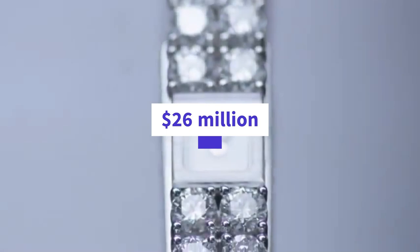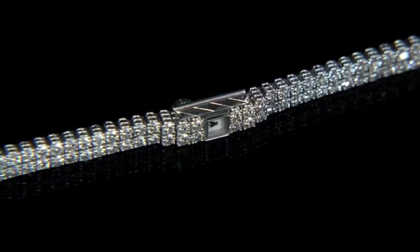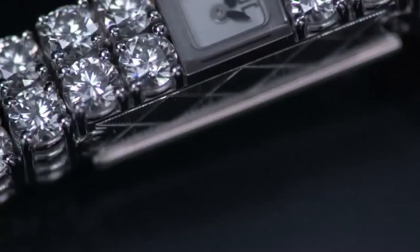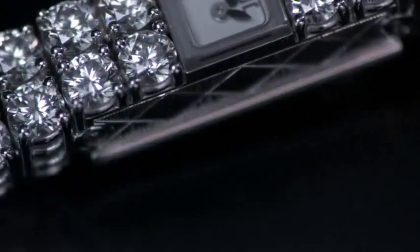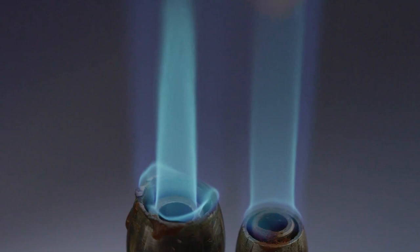The Jaeger-LeCoultre Joaillerie 101 Manchette is a truly remarkable timepiece that combines exquisite jewelry design with technical prowess. The watch is a masterpiece of miniature engineering, with a movement that contains just 98 components, making it one of the smallest mechanical movements in the world. The Joaillerie 101 Manchette was first introduced in the 1920s and features a bracelet made of gold set with diamonds and sapphires, which frames the small dial at the center.